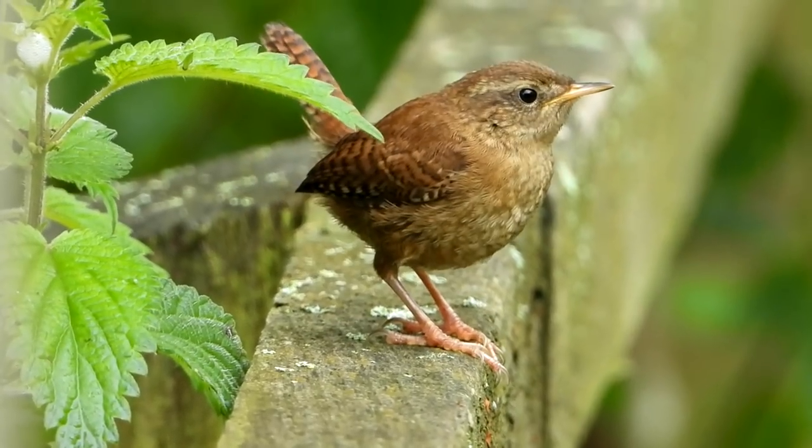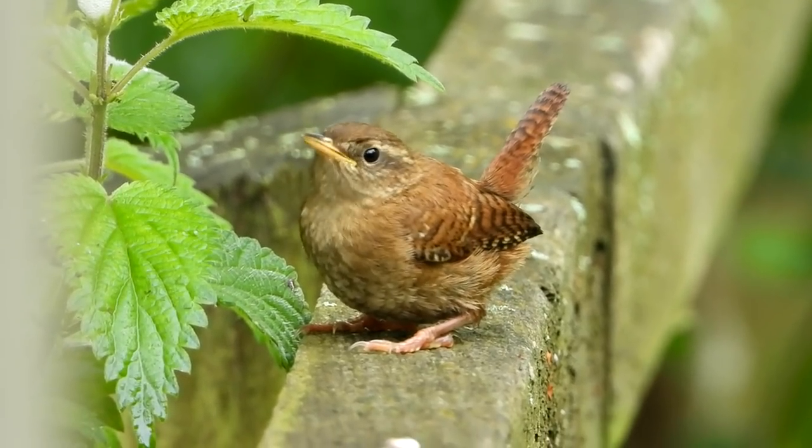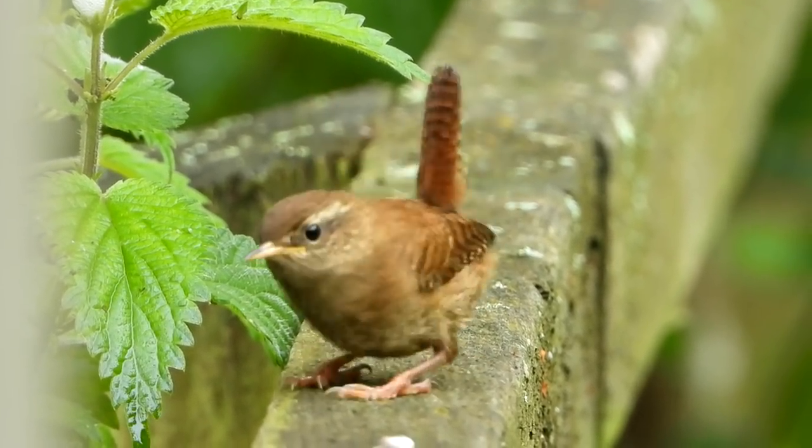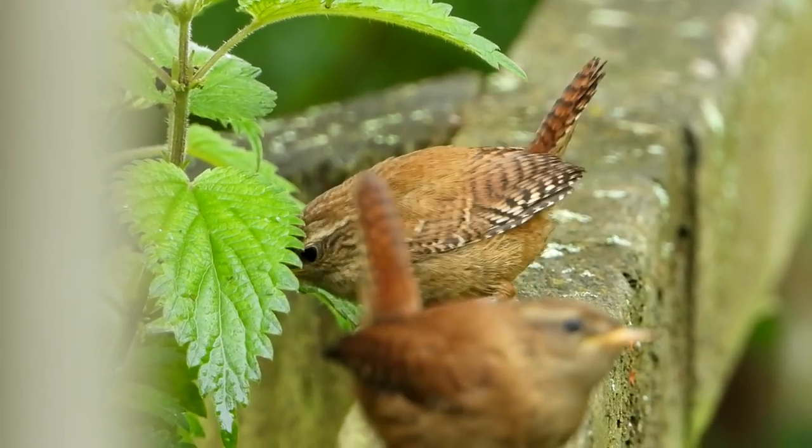Their loud, trilling, piercing song is so powerful for such a tiny bird. It's really nice to get a clear shot like this because they can be quite secretive. Here we have a pair of wrens — they probably have a family nearby.